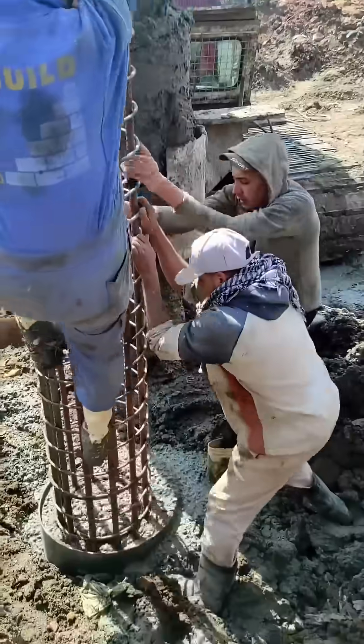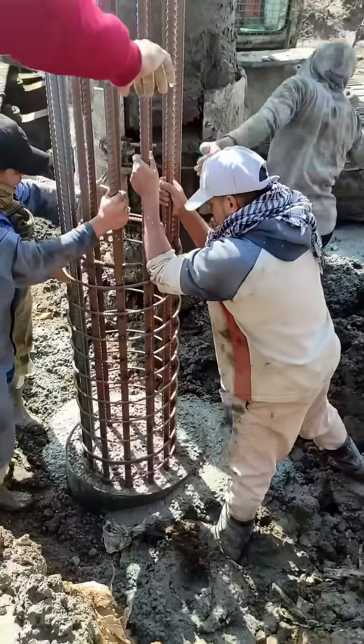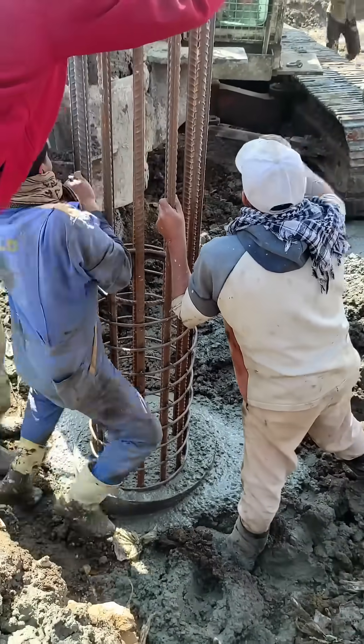Before this stage, a bored pile was drilled deep into the earth using a mechanical auger, forming a vertical shaft. Once the hole reached the required depth and quality checks were completed, concrete placement began at the bottom of the borehole.